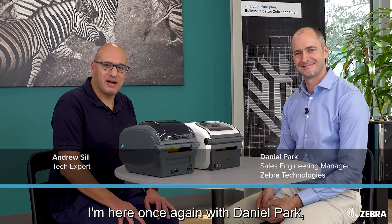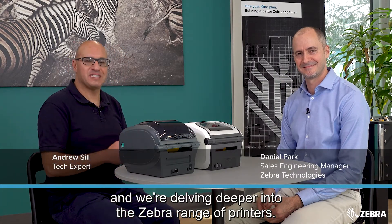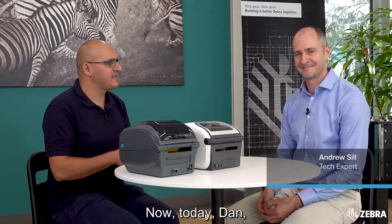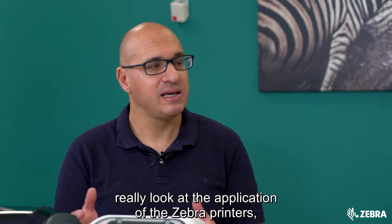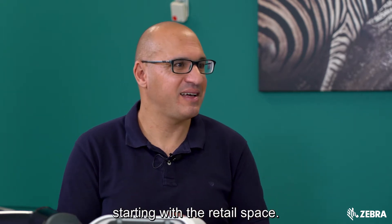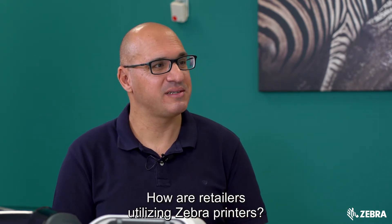I'm here once again with Daniel Park and we're delving deeper into the Zebra range of printers. Today, Dan, what I want to do is really look at the application of the Zebra printers, starting with the retail space. How are retailers utilizing Zebra printers?